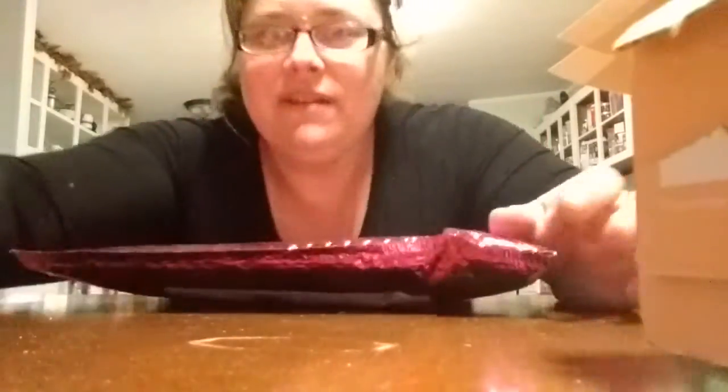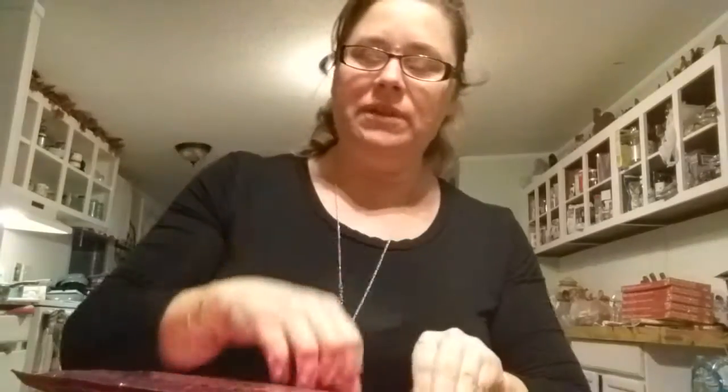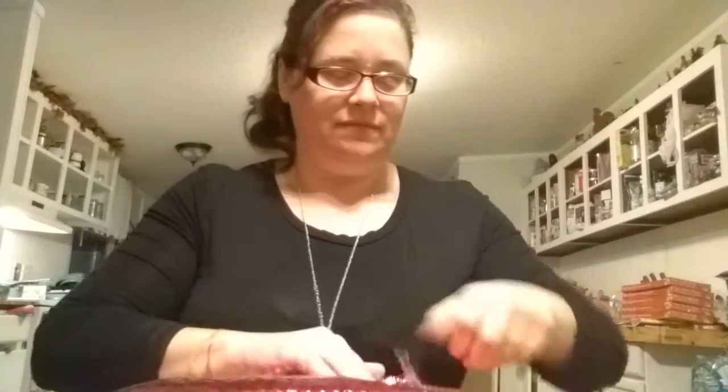Hey everyone, Autumn Leif here at Wilt's Leif Nursery and we have an Ipsy box and the lighting is so bad. Why can't I ever have good lighting when I get on here? So yesterday we did the Birch Box, hopefully that loaded up, and today we have Ipsy. I really have tried to cancel both of these but it just keeps on. Better be good.